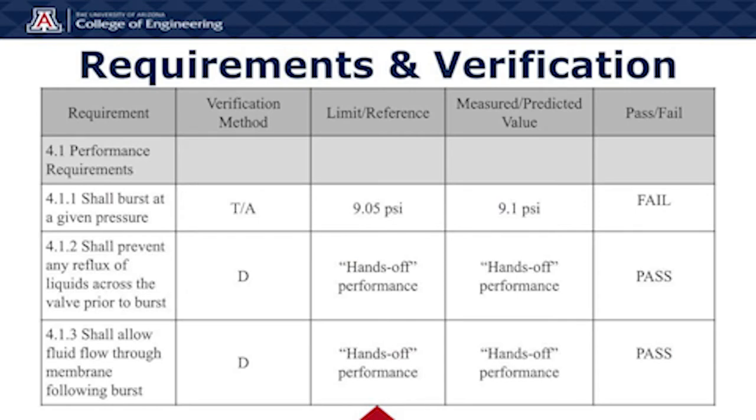Each design requirement laid out for the project will be verified in one of four ways: testing, analysis, demonstration, or inspection. The verification method will be indicated in the second column with a T, A, D, or I, respectively.